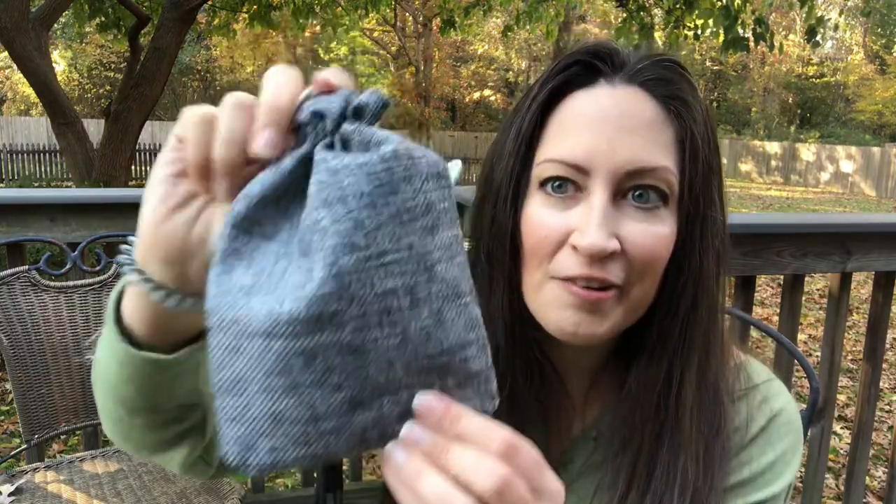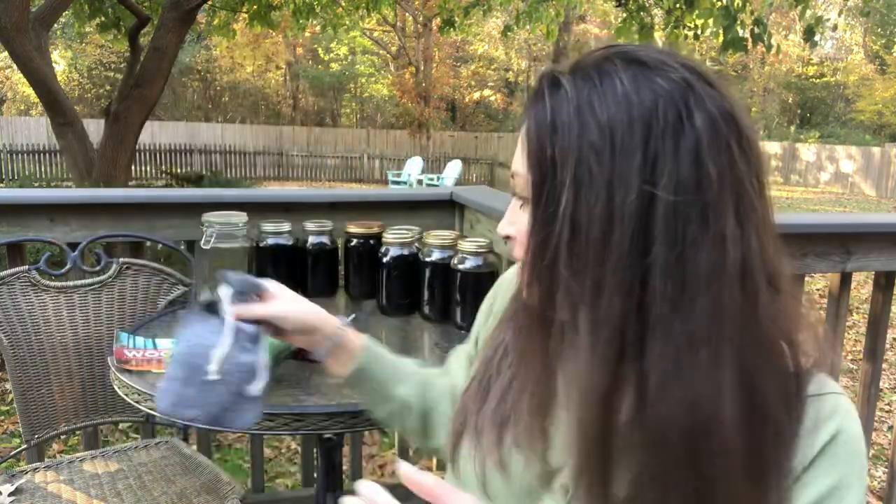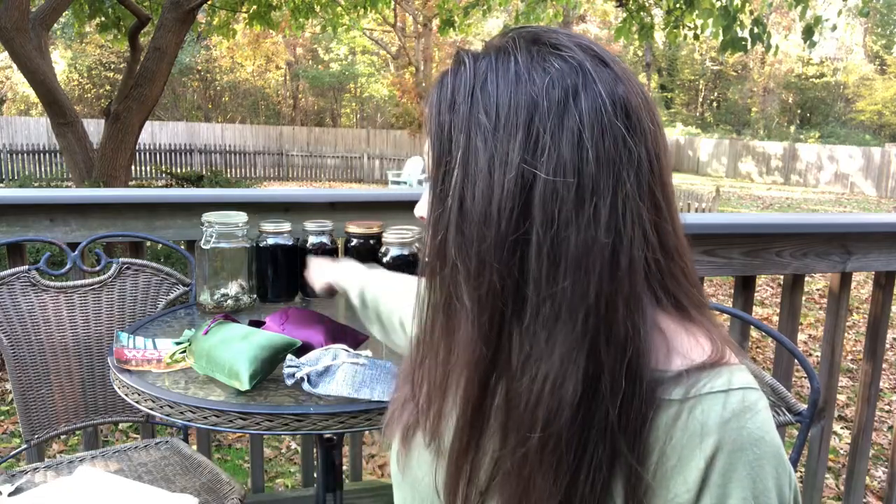I've got two squishy packages and a gray burlap bag - I love how I can't see anything. Which one should I do first? I think I'm gonna go with green because it matches my shirt, or purple because purple is my favorite color. We're gonna do green because that's what I pulled out first. I'm gonna let you guys see first.